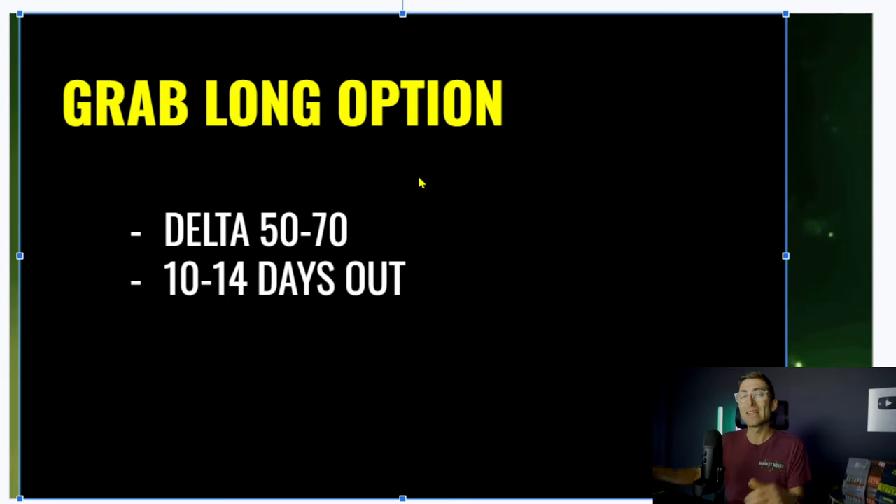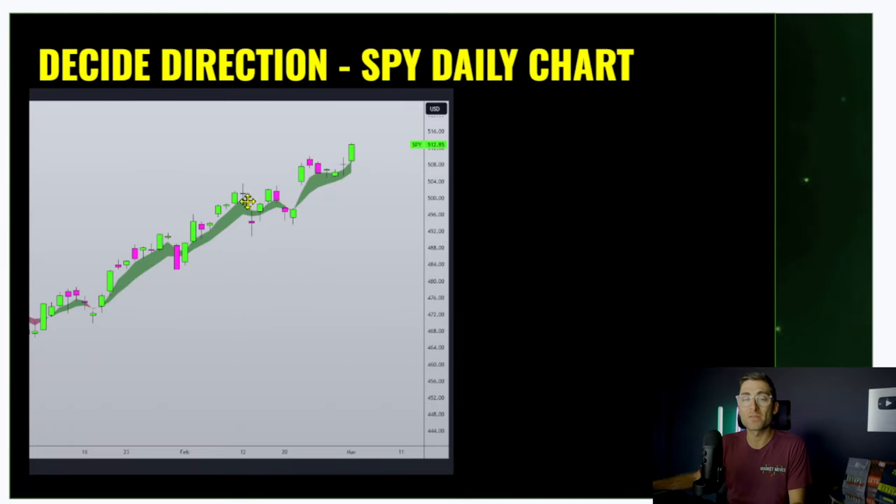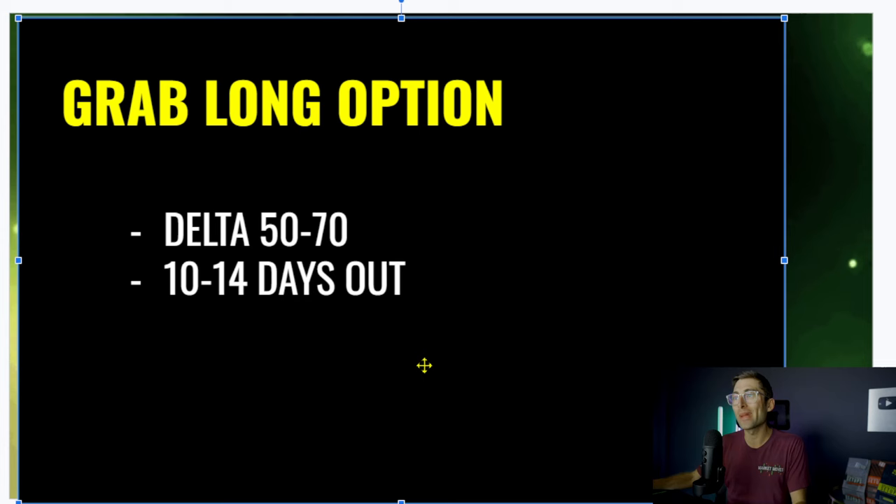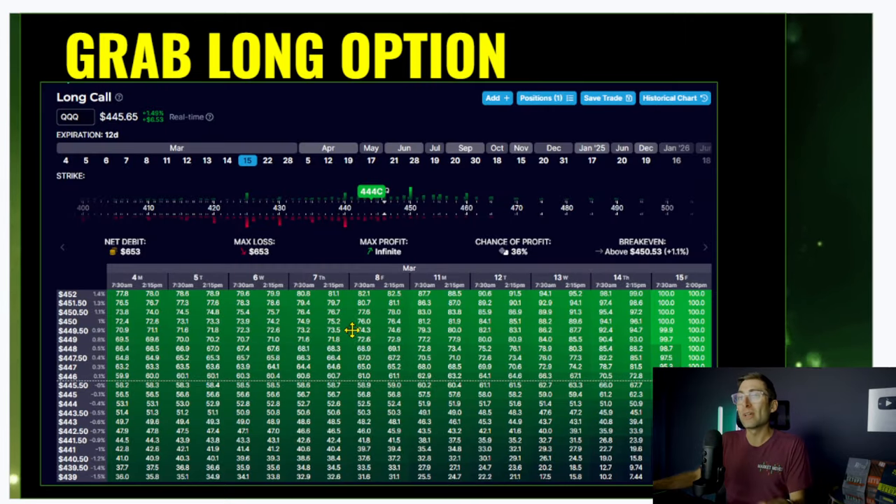I don't specify on calls or puts because it is related to the cloud. If the cloud's green, we do calls; if the cloud's red, we do puts. Let's say we go bullish and buy in at that first flip. We're going long option, delta 50 to 70, and 10 to 14 days out. You can do the poor man's covered call 10 to 14 days out. So if you grab the long option — let's say May 15th, about 10 trading days away — you buy the 444 call, which has a 36% chance of profit and a 58 delta. That costs $650. It's a very cheap way to get into the poor man's covered call.